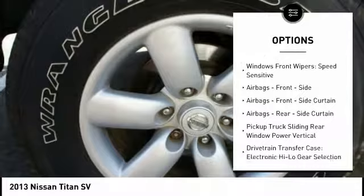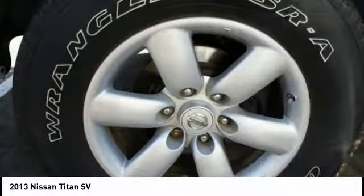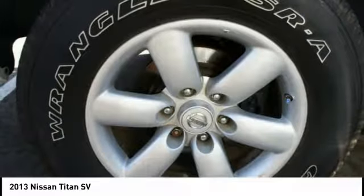Power steering, cruise control, child safety locks, clock, power brakes, electronic brake force distribution, tachometer.